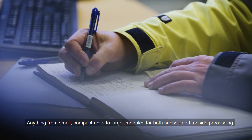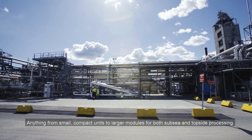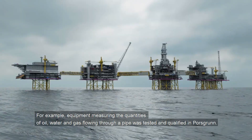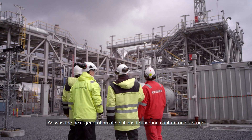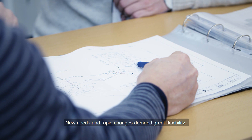Anything from small, compact units to larger modules for both subsea and topside processing. For example, equipment measuring the quantities of oil, water and gas flowing through a pipe was tested and qualified in Porsgrunn, as was the next generation of solutions for carbon capture and storage. New needs and rapid changes demand great flexibility.